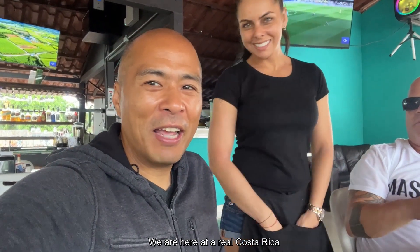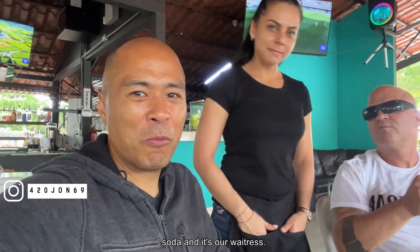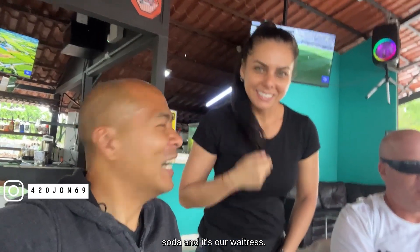Hello, we are here at a real Costa Rican Soda and this is our waitress. How are you? Alejandra. Alejandra is Tica, from Costa Rica.